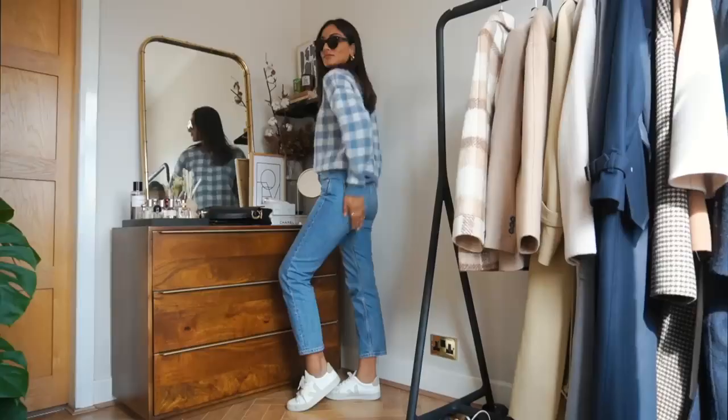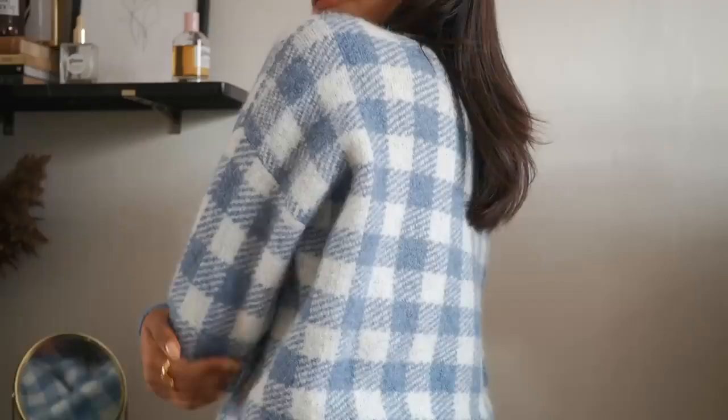Cezanne is a brand that I am absolutely obsessed with at the moment. They have so many pieces that I just love and I really love their brand ethos as well.